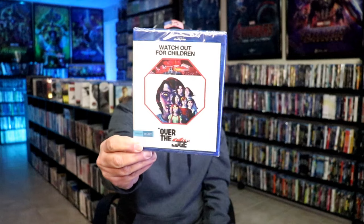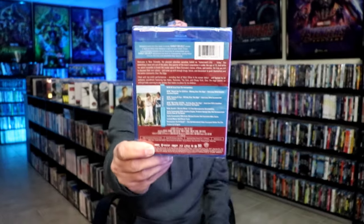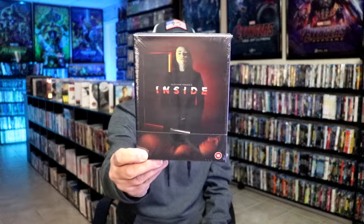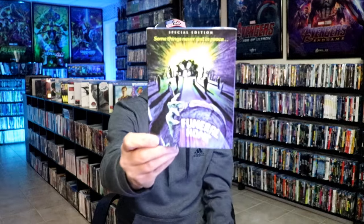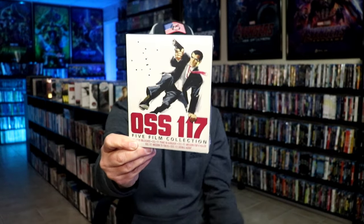I'm going to go over all of these by the week. The first week I did get Over the Edge — this right here is a Shout Select title that I'm not very familiar with, but very happy to have this one added to the collection. From Second Side I got Inside, another one that I'm not very familiar with. From the UK I got Circle of Danger. On DVD I got The Book of Hearth. From Shout Factory I got Funeral Home with a slip. From Kino Lorber I got OSS-117, the five film collection.